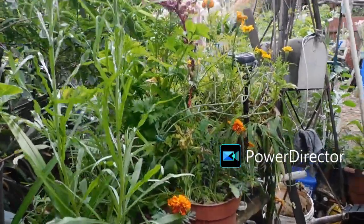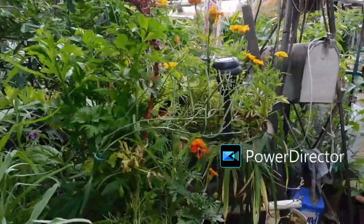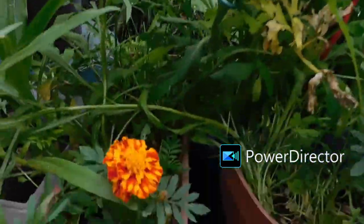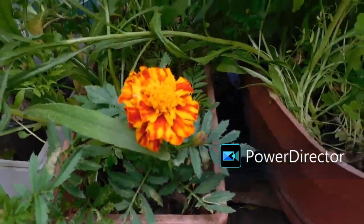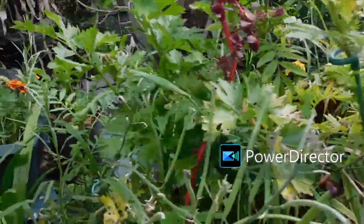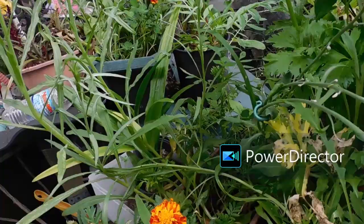I had a really bad case of morning voice this morning, so I apologize for the gravelly-gurglies, but I'm not going to do a voiceover. This is an update on my non-existent garden.